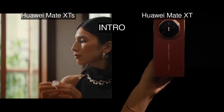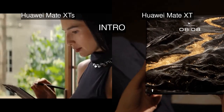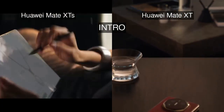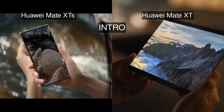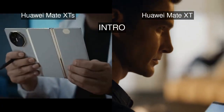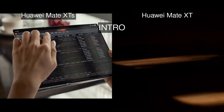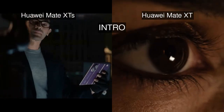Welcome to the ultimate showdown between the Huawei Mate XTS and Huawei Mate XT. Both pack a stunning tri-foldable LTPO OLED display, but is it 90Hz or 120Hz that really makes a difference? Which chipset delivers the best performance — the Kirin 9020 or the Kirin 9010? Cameras boast impressive multi-lens setups, but does that variable aperture or telephoto zoom steal the show?